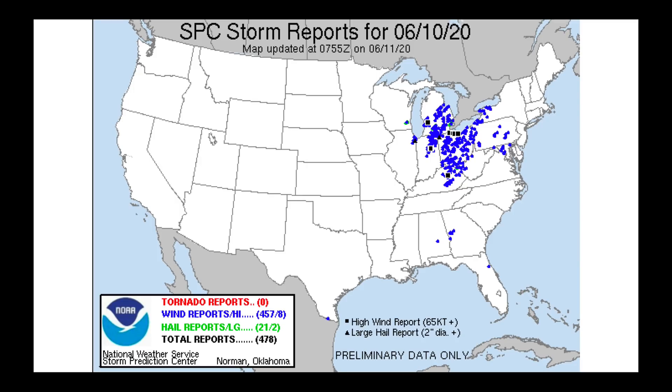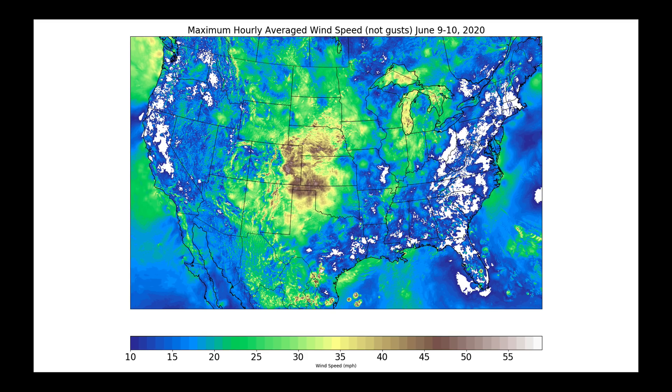Wind damage like this is going to cause a lot of issues with stand quality, giving us green snap with some of our crops like corn planted in this part of the country. It's a little bit too early in the morning for me to know exactly what these storms did in the overnight hours, but I'm anticipating a lot of reports of damage to crops in this area.